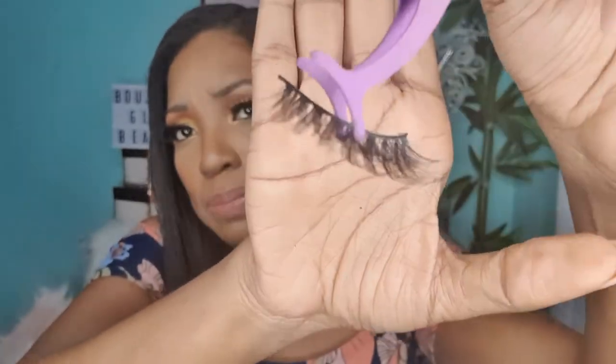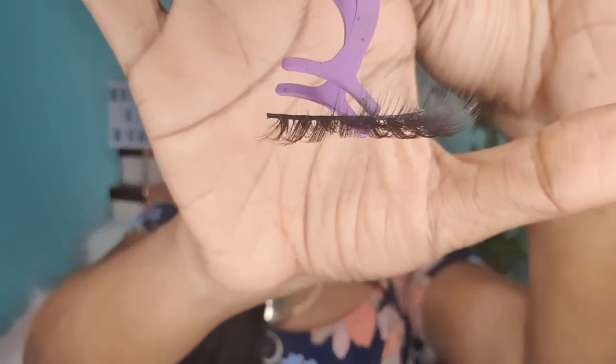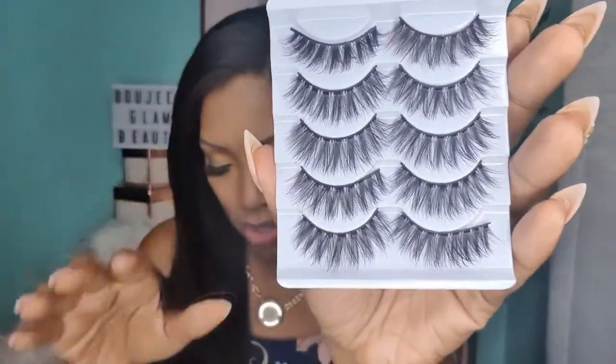Lavish is so much more wispy than Wispy Dreams. It's a very voluminous lash, but still lightweight — all lashes in the collection are pretty lightweight. Lavish definitely gives that mink lash effect, which is a big deal right now because a lot of ladies on a budget prefer a lash with the characteristics of a mink lash. So if you're looking for that mink lash feel with a lot of volume, definitely get your hands on Lavish.